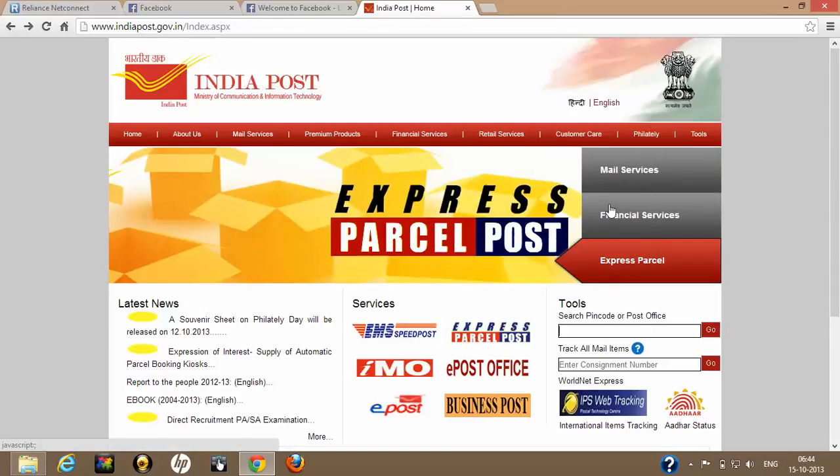Once you submit your documents to Indian Post for speed post or registered post, you will receive an acknowledgement. You will find a 13-digit alphanumeric number printed on that acknowledgement or receipt.